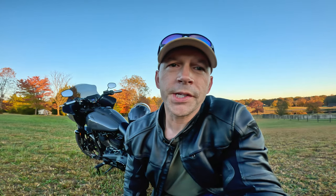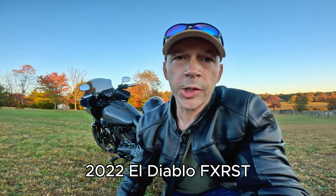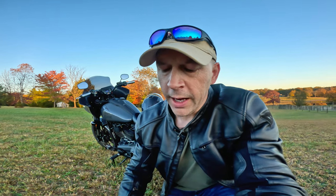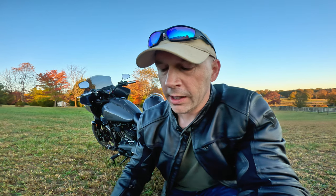This recall was announced on October 9th of 2024, and it was a voluntary recall from the Harley-Davidson Motorcycle Company on the Lowrider ST and the El Diablo. The El Diablo FXRST models affected were produced between June 29th, 2022 and October 25th, 2022. The Lowrider ST 2022 through 2024 model years are also affected — specifically those produced between November 17th, 2021 and August 6th, 2024.